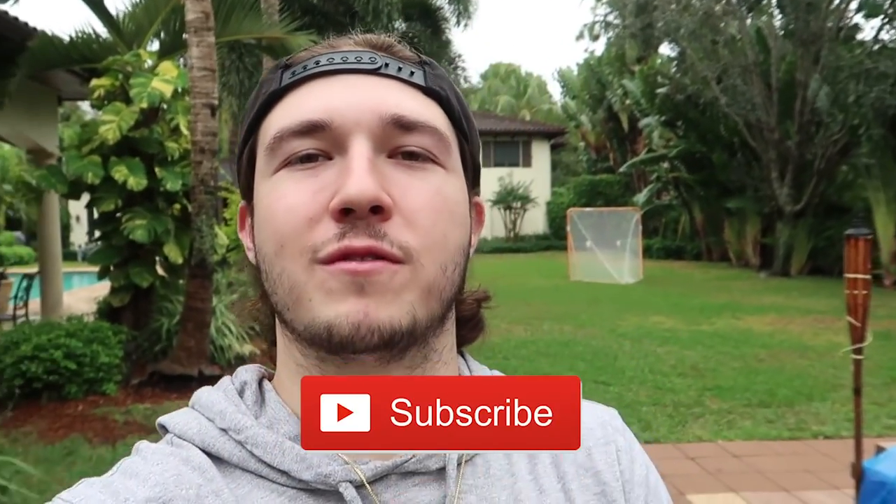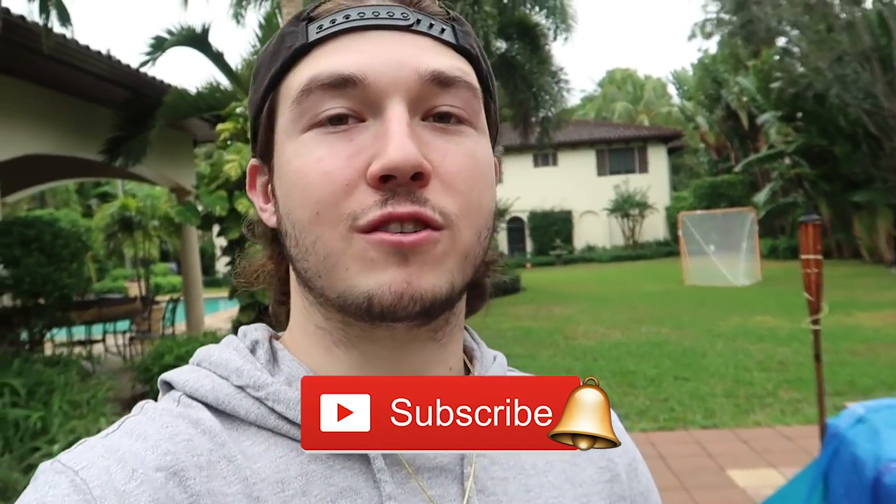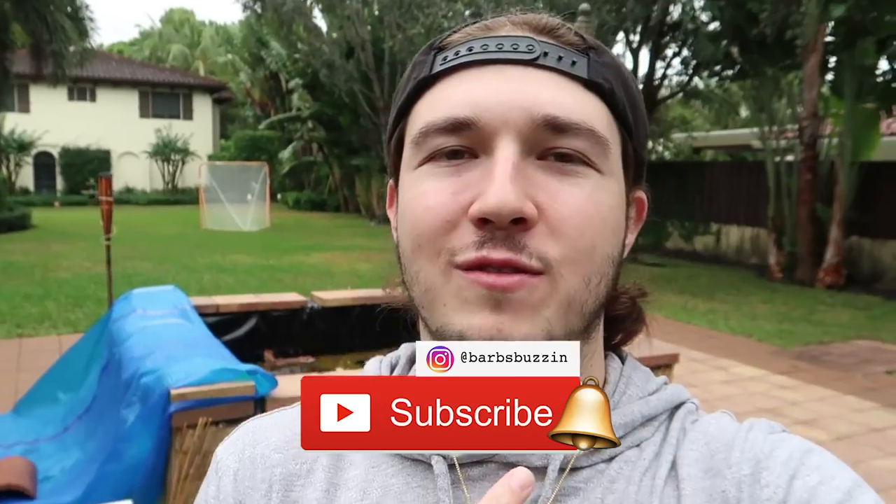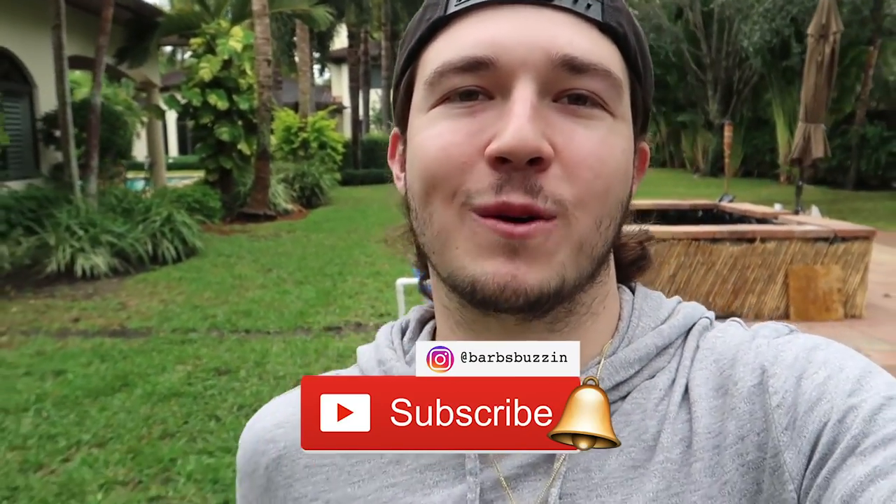So we're going to head over to Barrier Reef and check these fish out, see what they're like. If you guys are new here, make sure to hit that subscribe button and turn that post notification bell on. Also check us on our Instagram — we're always there, it's a good way to communicate with us. Let's hop right into this video and check out this fish they just got at the store.